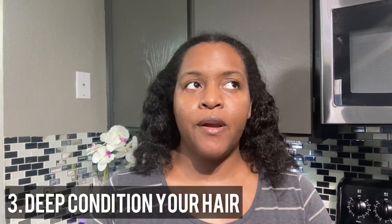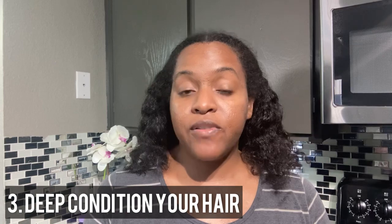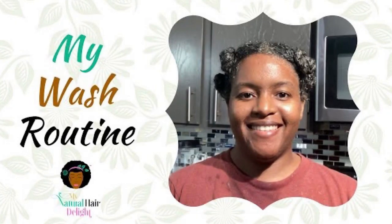The last step is the deep conditioning. I deep condition my hair once a month or once every two months. I do have a video of my wash routine, so if you'd like to learn more in detail about the steps to washing or co-washing your hair, go check out my wash routine video.